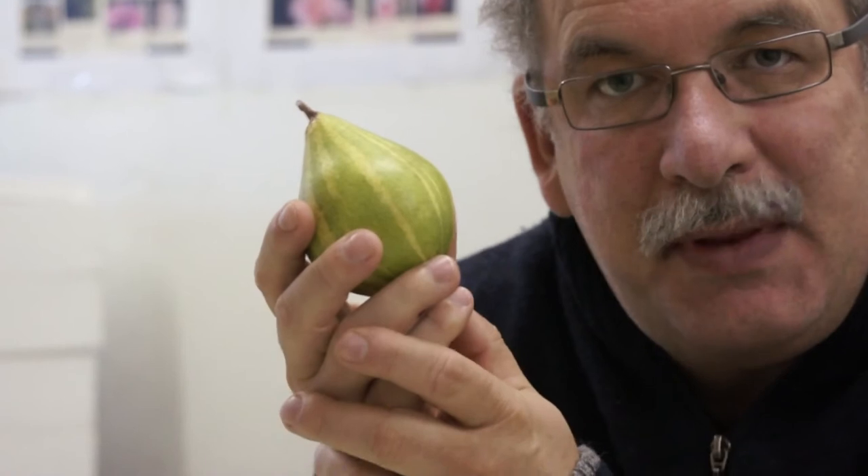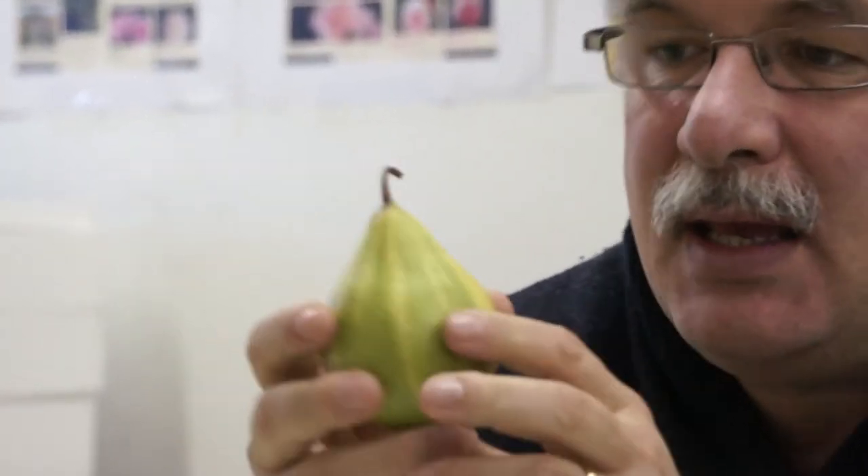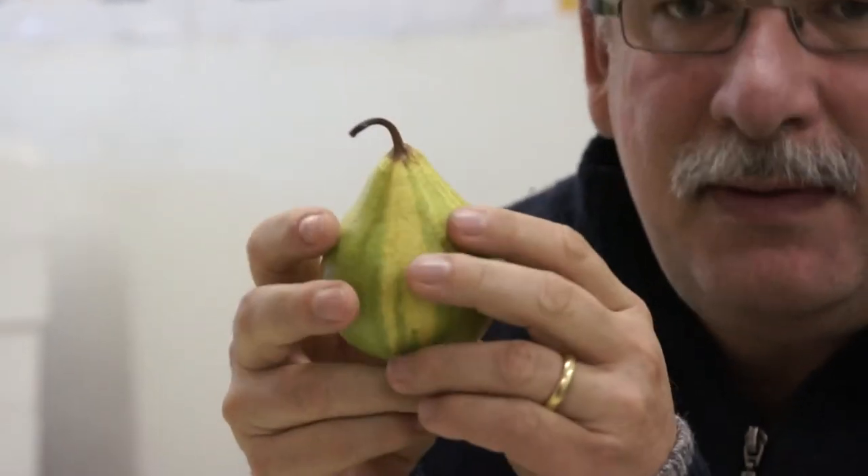I've seen some mutations of this type of contrast pear, but the problem with those mutations is that by the end of the vegetation period, at picking time, the striping isn't very clear anymore. But with this variety, the Swiss Pant Pear, the striping is very clear and very nice.